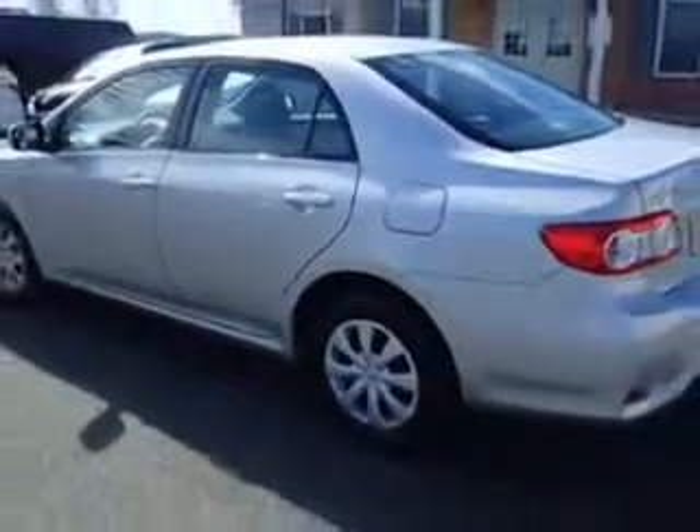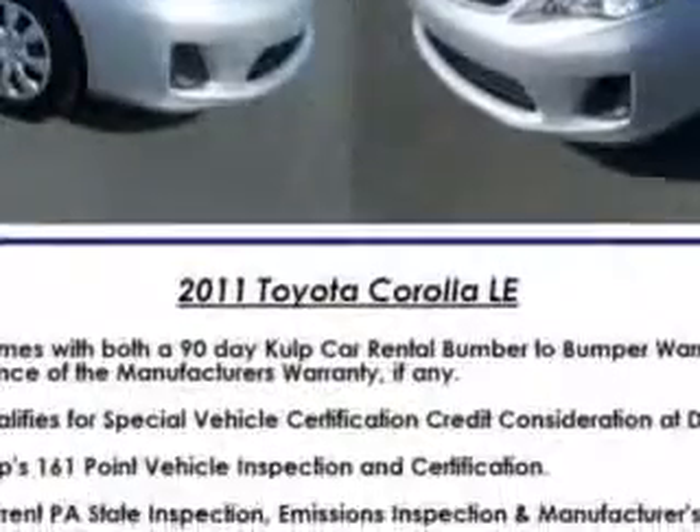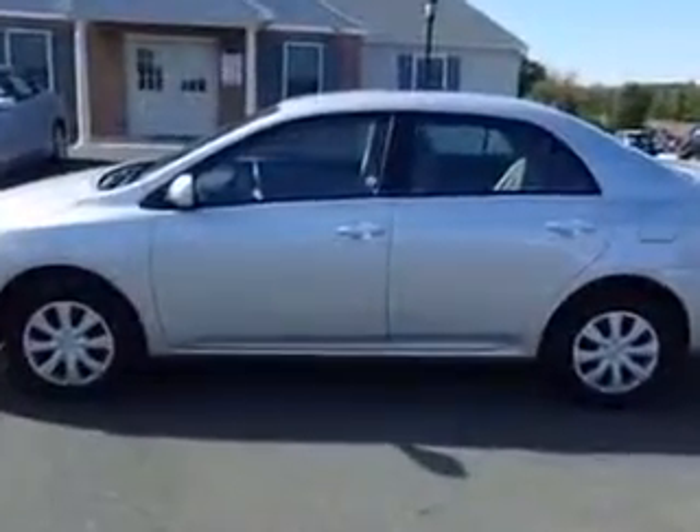Power windows, rear defogger, front wipers variable intermittent, exterior mirrors heated, one-touch windows, and daytime running lights.